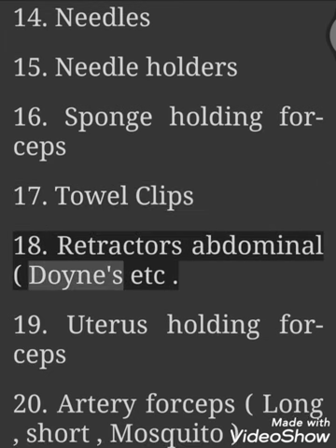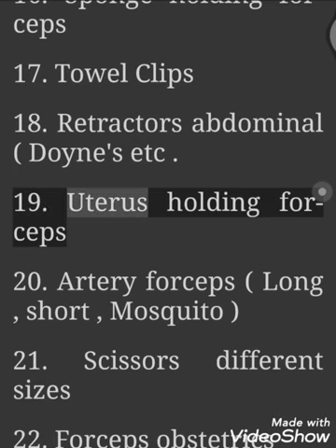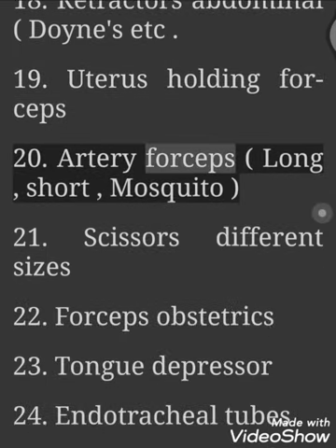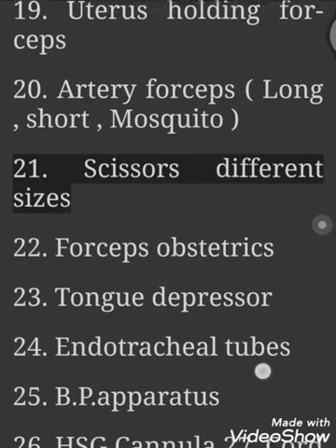18. Retractors Abdominal — Doins, etc. 19. Uterus Holding Forceps. 20. Artery Forceps — Long, Short, Mosquito.